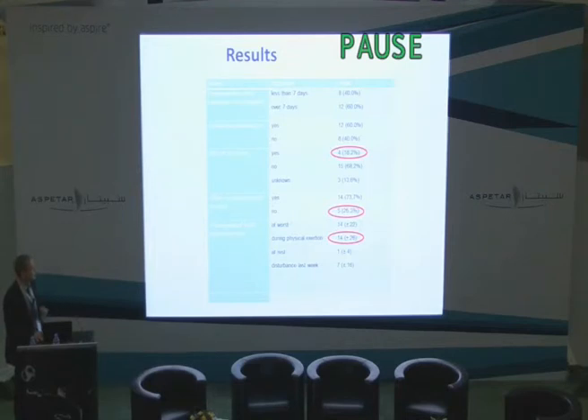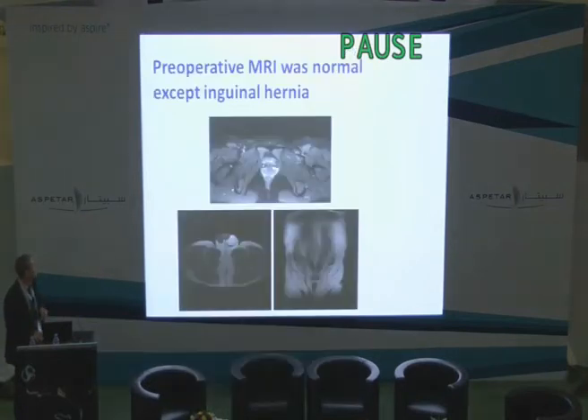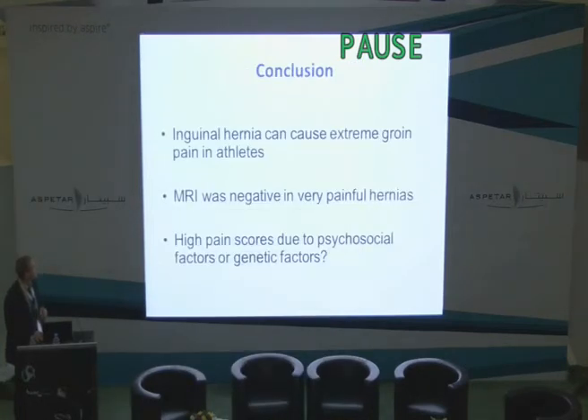So this is something other than pubic bone marrow edema causing this problem. Here are the quality of life scores — surgery does lift up the scores, and that's nothing new. So the conclusion is that preoperative MRI was normal except for the inguinal hernia itself. Hernia can cause extreme groin pain in athletes, but MRI does not explain the specific pathophysiology of this pain. High pain scores might be due to psychosocial or genetic factors, but it's not an MRI issue in my view.